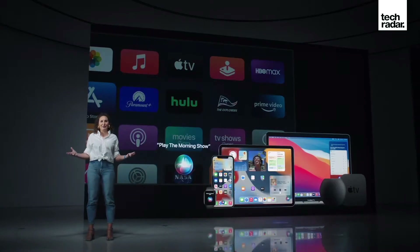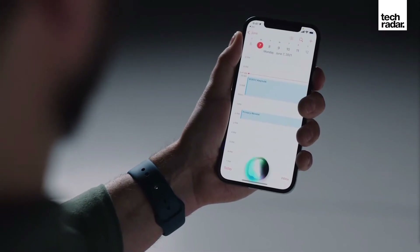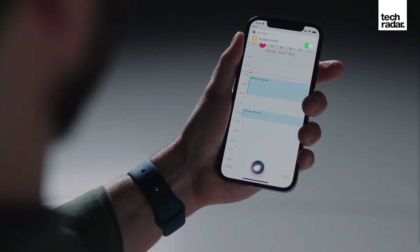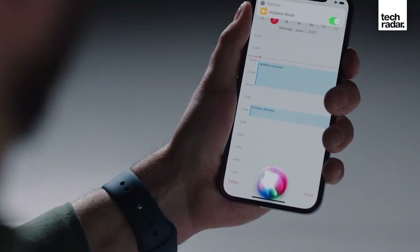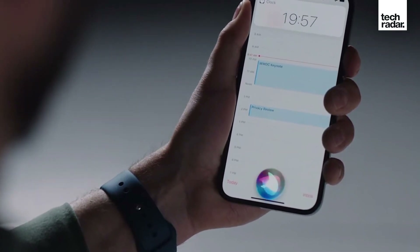Siri finally works offline. So you don't have to have your 4G, 5G, or Wi-Fi connected just so you can ask Siri how the weather is. Now you can ask it to open an app or dictate offline as well. It's going to be a lot easier, and that's both for iPad, iPhone, and macOS.